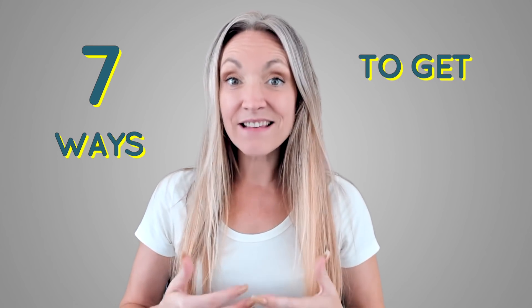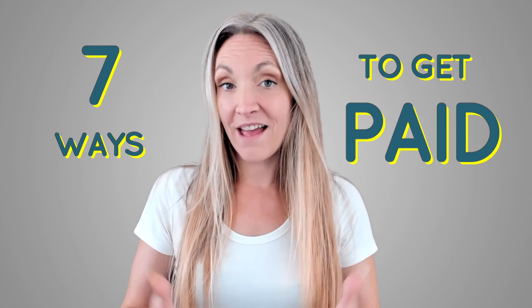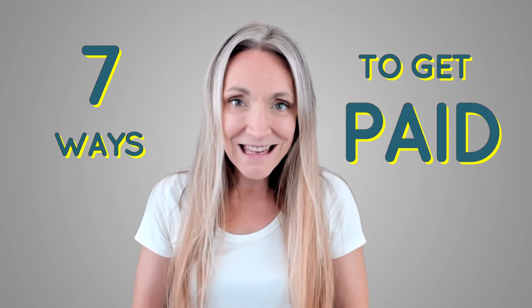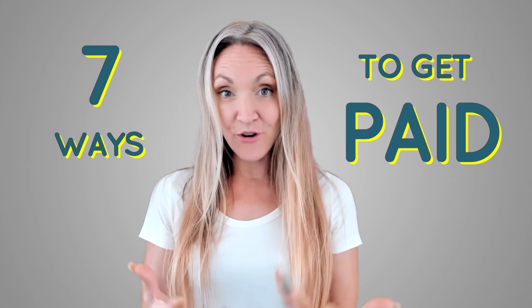In this video I'm going over seven ways that self-employed 1099 workers can get access to funds if your business has been affected by the coronavirus pandemic. A lot of programs coming out are focused on small businesses with employees, which can make it difficult as a self-employed worker — whether you have your own business without employees, you're a 1099 worker, formed a single member LLC, or just pay contractors.